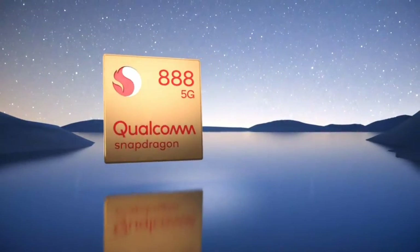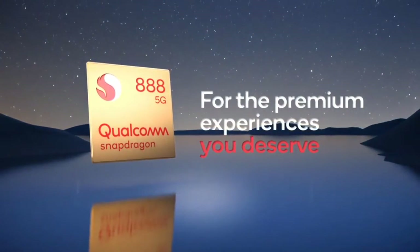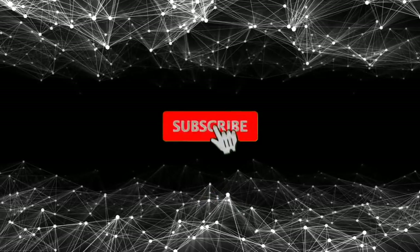Storage can be upgraded up to 12GB of RAM and 256GB. The battery is 4600mAh — we just hope it holds up.